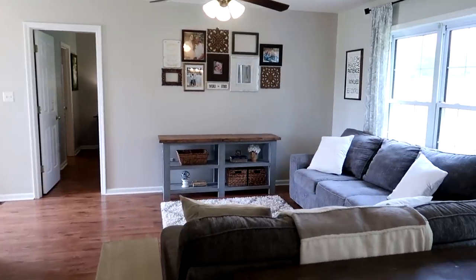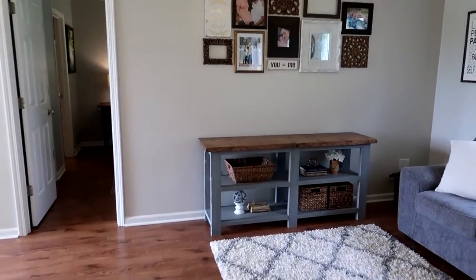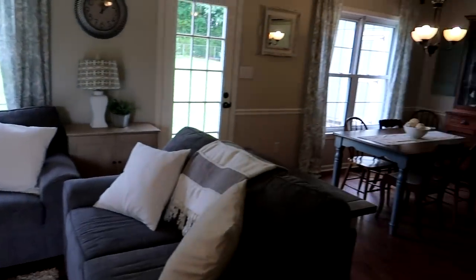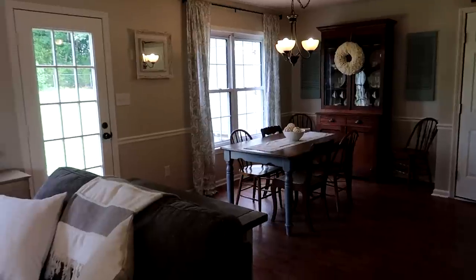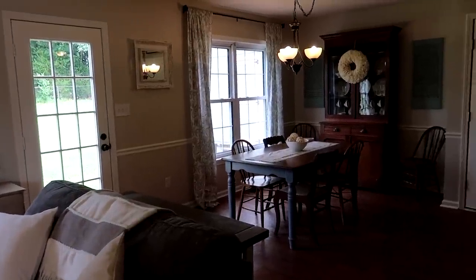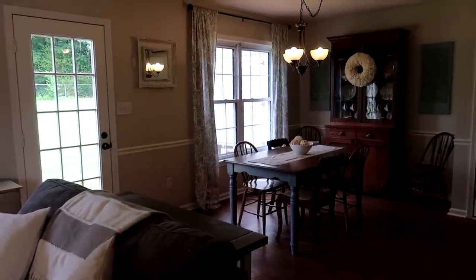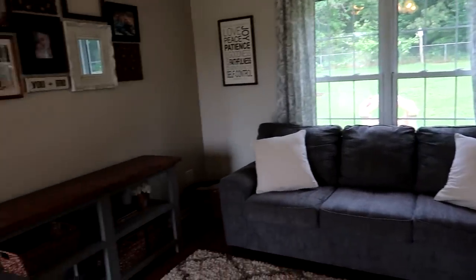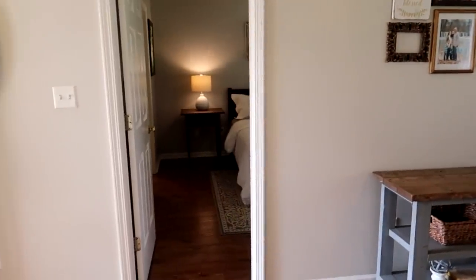That is just a really quick house tour. Hopefully by the time you see this our house will be sold. If you have any questions about links or sources — a lot of the decorations I just made myself — just ask me. Thank y'all for watching, see you next time!